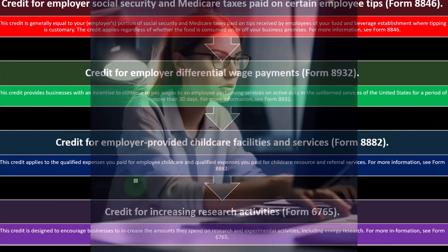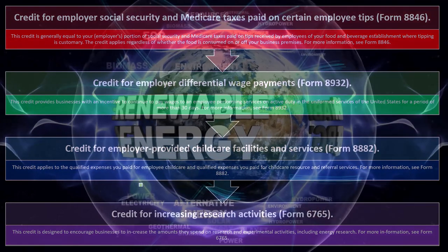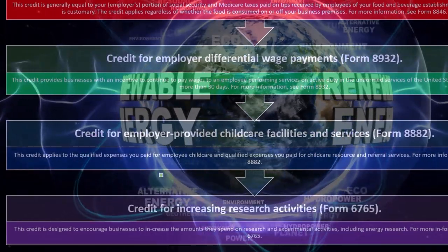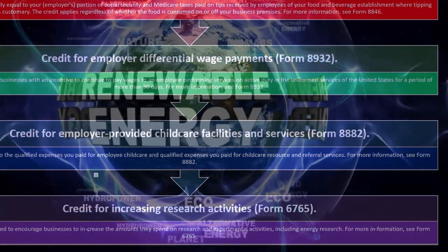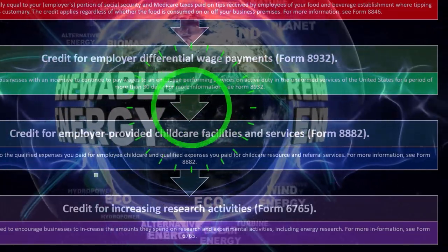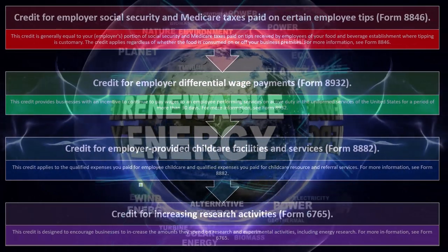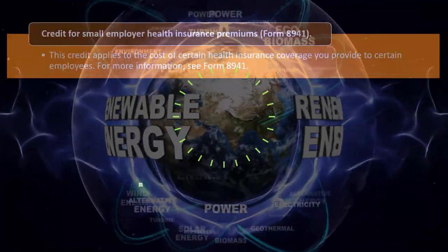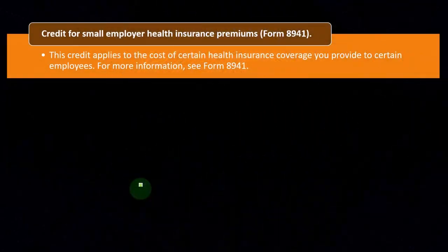The credit for increasing research activity is on Form 6765. This credit is designed to encourage businesses to increase the amounts they spend on research and experimental activities, including energy research. For more information, you can see Form 6765.